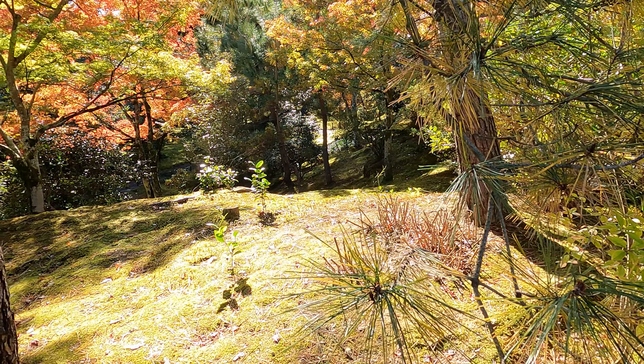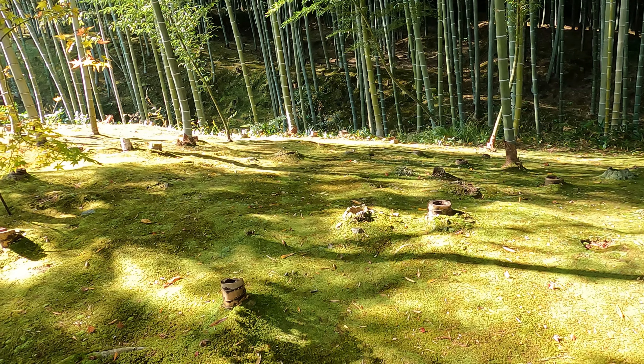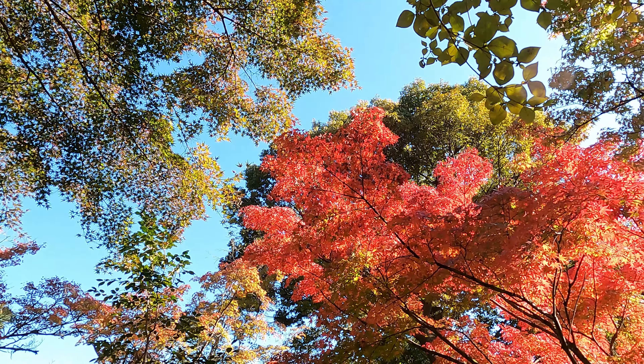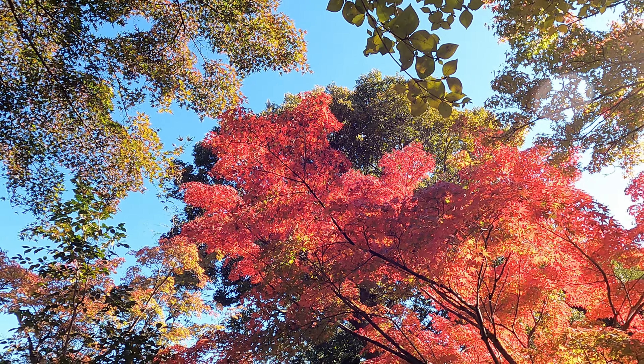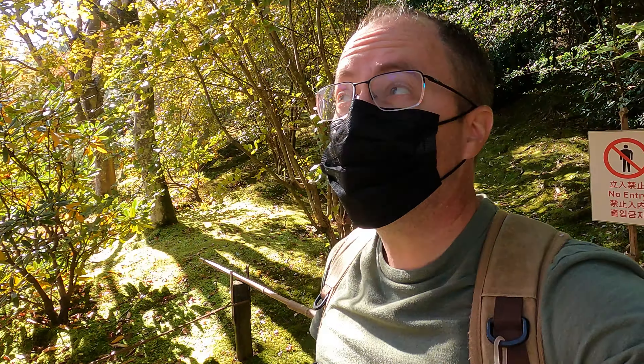My interest is in exploring the temple grounds for the colors of fall. So behind me, you guys can see a really intense red. That's what I was hoping to see more of while we're here in Japan, so I've got to take advantage of any one of these trees that are just exploding with color like this.